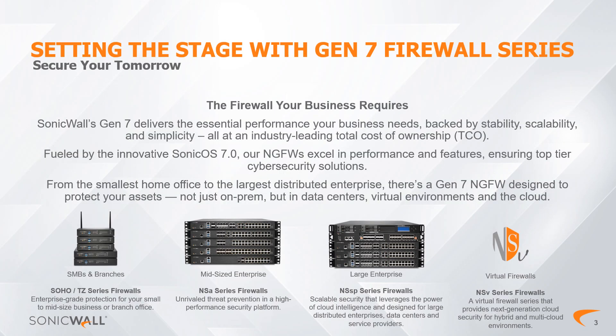Setting the Stage: The Gen 7 Firewall series elevates SonicWall's cybersecurity strength by living up to our core mission — deliver unparalleled protection against evolving threats, setting a new standard in security excellence. Gen 7 Firewalls form the cornerstone of a robust cybersecurity infrastructure that addresses today's challenges while anticipating tomorrow. Whether you're an IT pro or a newcomer, you will appreciate innovations that strengthen your network security and make it easier to manage. SonicWall goes beyond providing a product; we offer a solution and our commitment to your security.